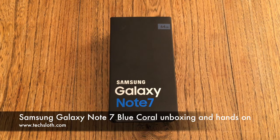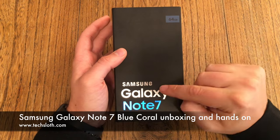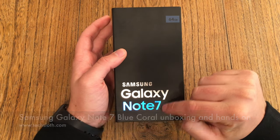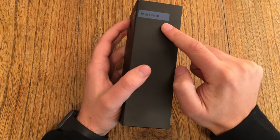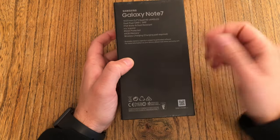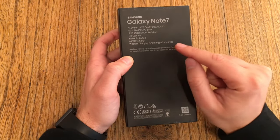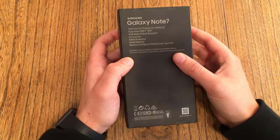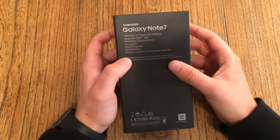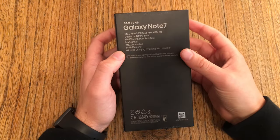Hello YouTube and welcome to a short Textloss video. I've got here one of those famous Samsung Galaxy Note 7 devices — it's even the Blue Coral version. I had this phone for over four weeks. It was one of the last devices Samsung had shipped before ordering the stop, and now they are recalling all devices and giving you a refund.